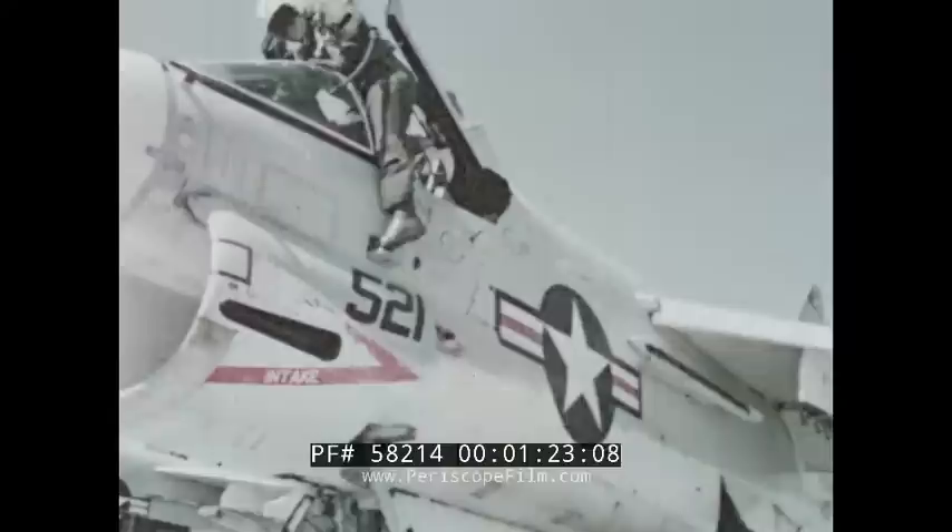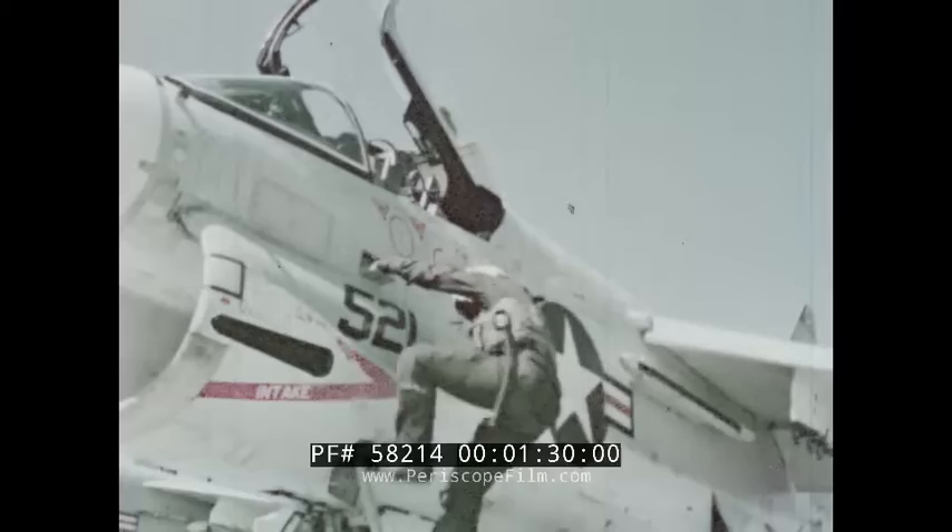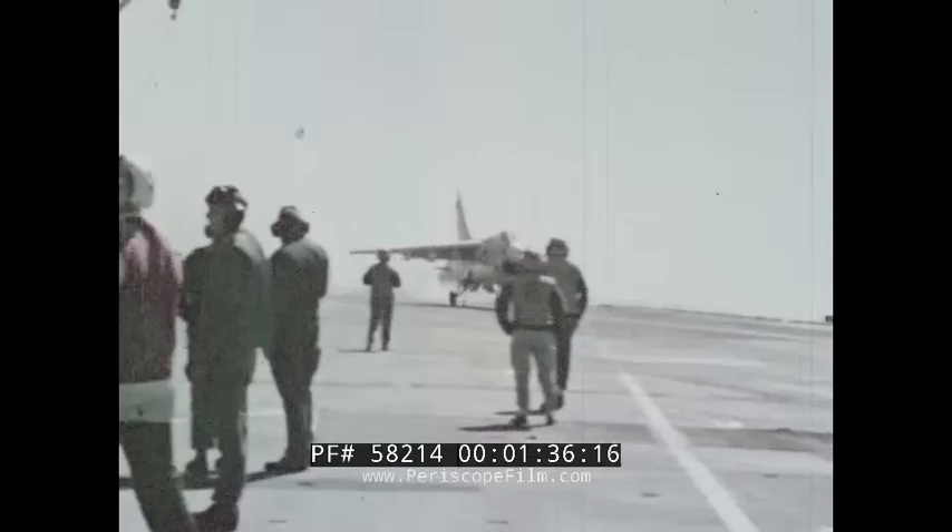As his experience increases, the pilot begins to feel that trapping aboard a carrier is preferable in many ways to landing ashore. Still, even with this confidence, backed by growing experience and accumulated skill, accidents do happen. The result is a tremendous waste of human life and material resources. More than half of all Navy aircraft accidents occur during shipboard operations.